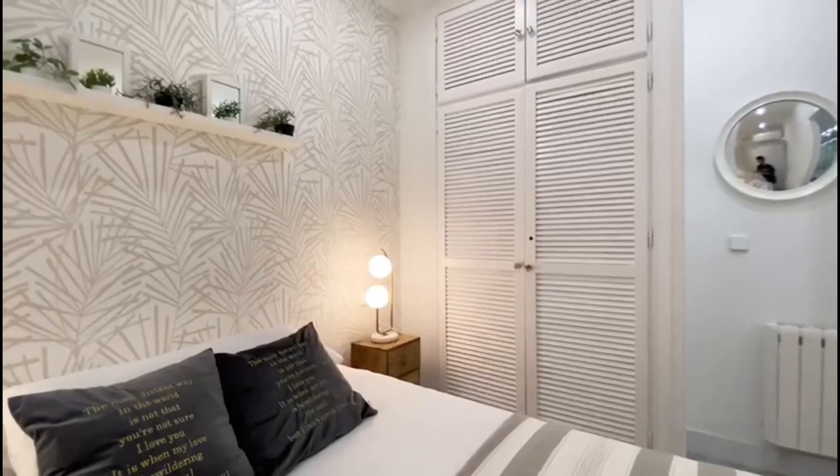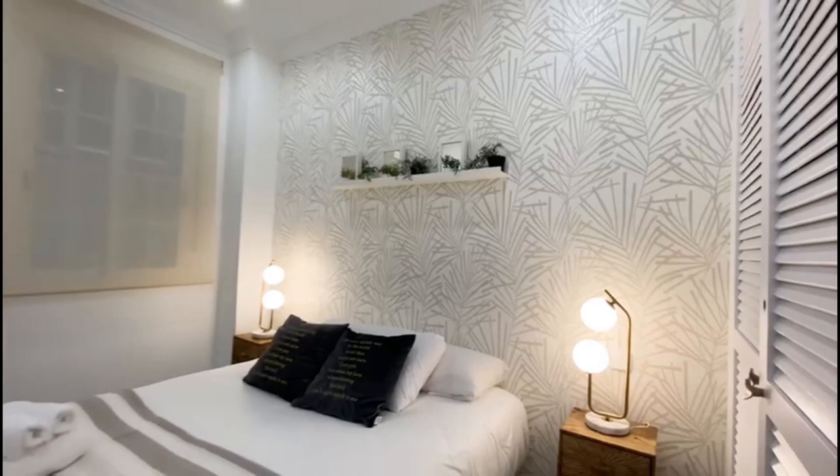We also have the radiator and the mirror. And the bedroom is also nicely decorated.